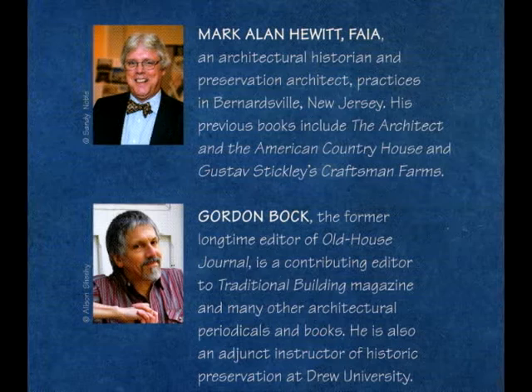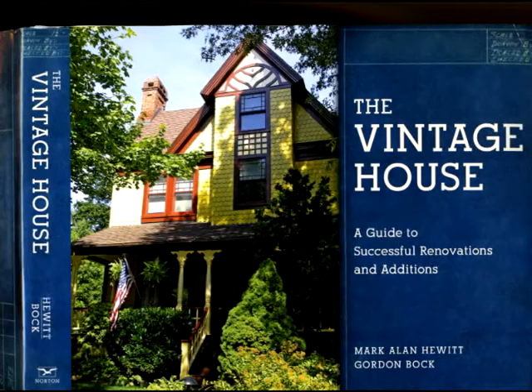Hi, I'm Mark Hewitt. And I'm Gordon Bach. And for the next few minutes, we're going to explain one of the ideas for successful additions from our book, The Vintage House.